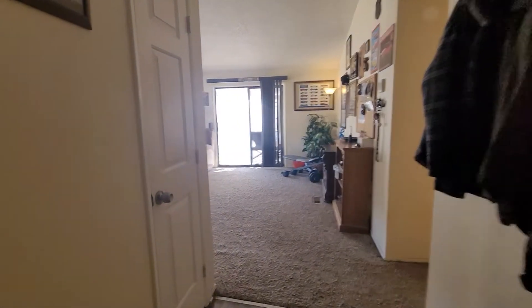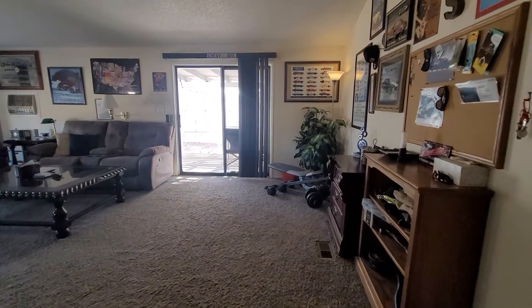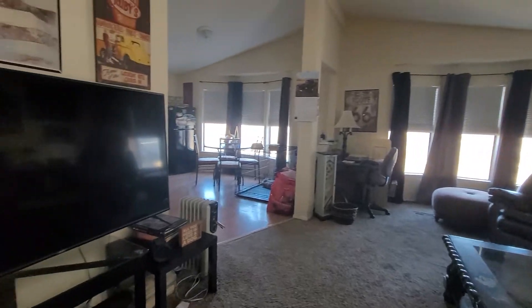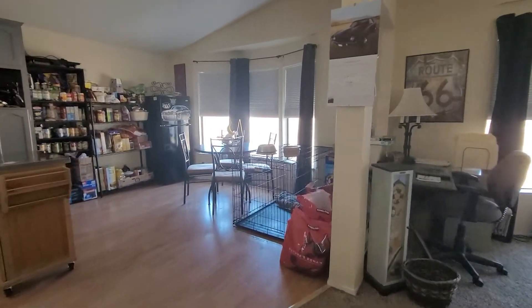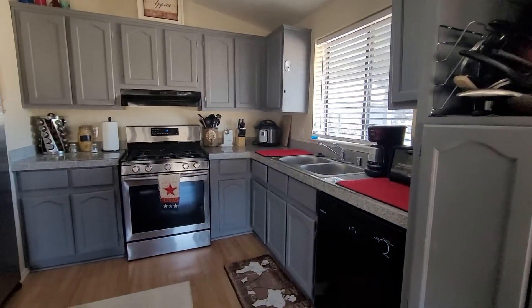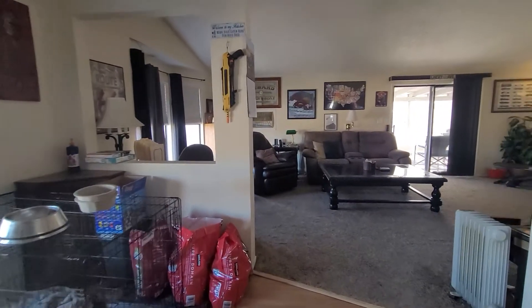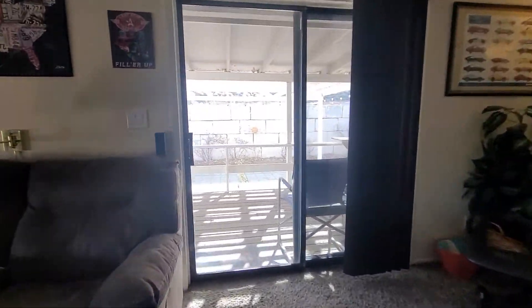All right, we walk in. We have a coat closet. Living space. Into the kitchen and dining area. Nice gas stove. And the outside, a little porch.